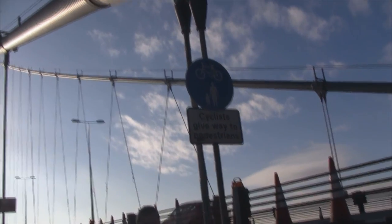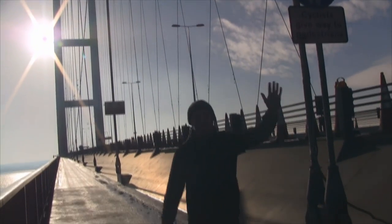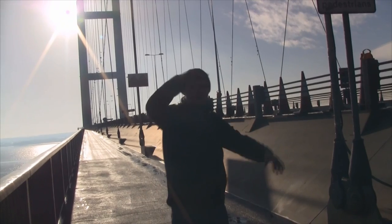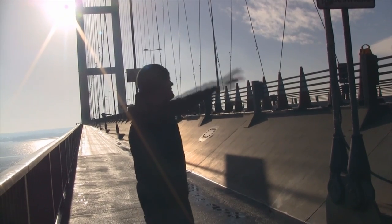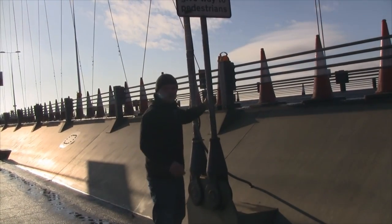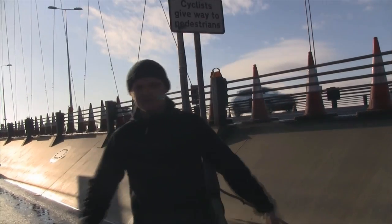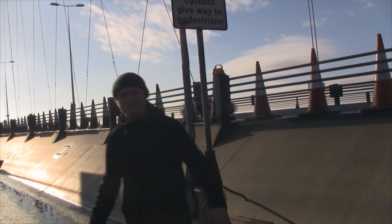This is the start of the Humber Bridge, and that configuration is mirrored all the way across the bridge. Obviously it goes up to the first tower behind me. These steel rods are supporting the actual carriageway — it's all suspended. We're going to have a walk over it now and see what else Humber Bridge has to offer us.